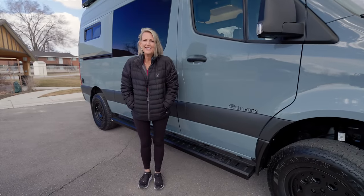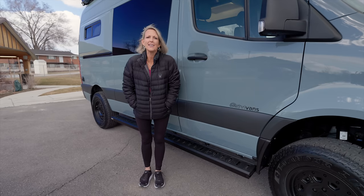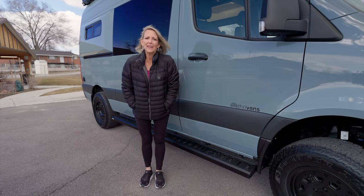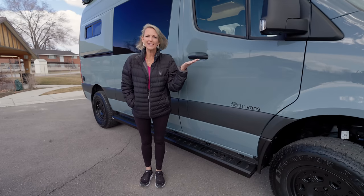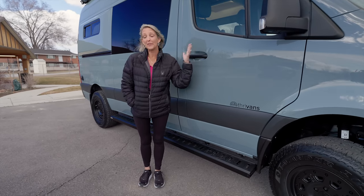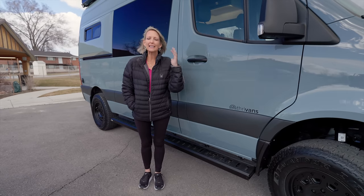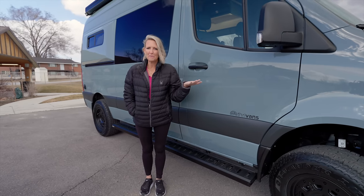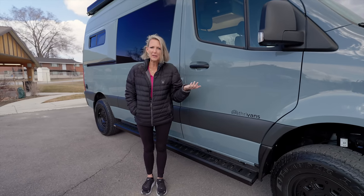Welcome back to the van channel. We're doing another van tour. This is van number 18, and we are super excited about this one because these are old clients of ours. They bought our second van, and now they've built this one. They loved van number two, but we made some tweaks to it so it's even better. I'm excited to show those tweaks to you.